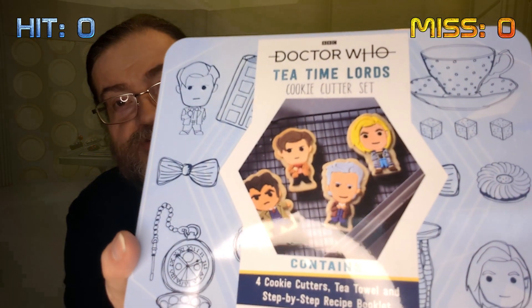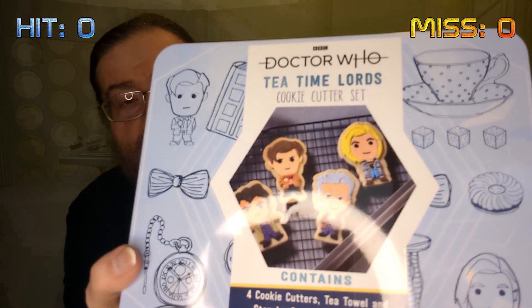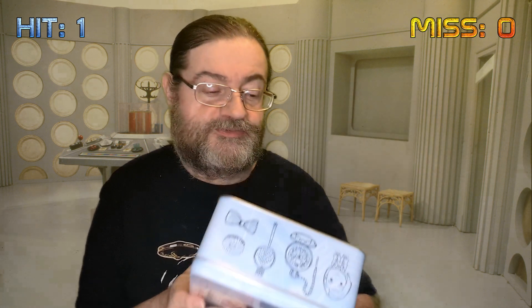Cookie cutter-wise, yes they are different Doctors and the shapes are different. The Doctors are actually embossed cookies rather than just outlines. I don't know how well that shows up. It is different, and if you did want to collect all the different shapes of cookies it's a nice thing to have. So I will give it a hit, but being very similar to something I've had only within the last couple of months, it's only just scraped through.